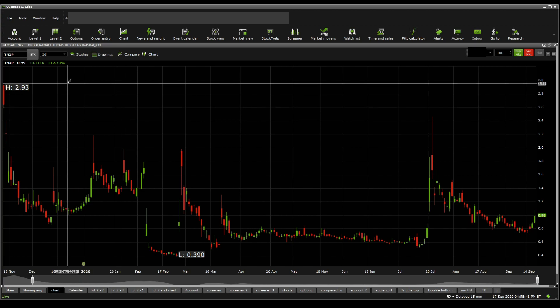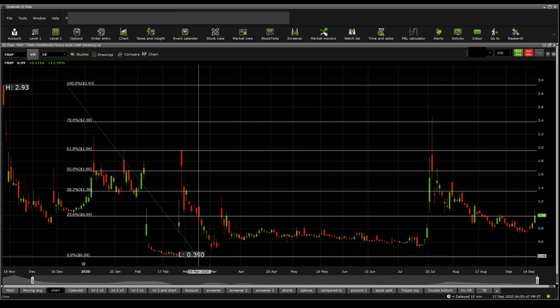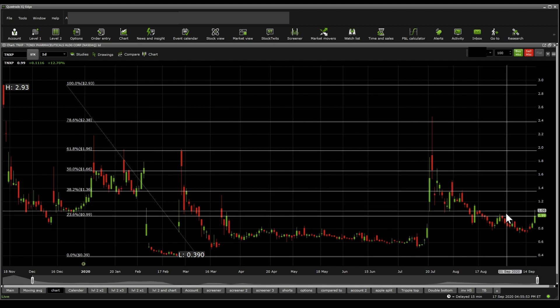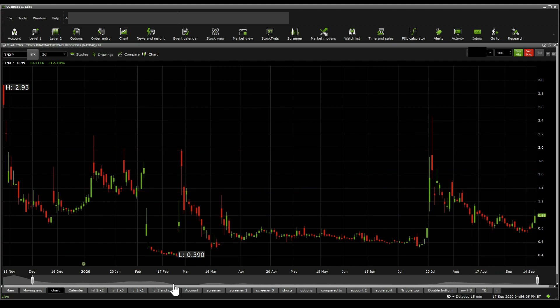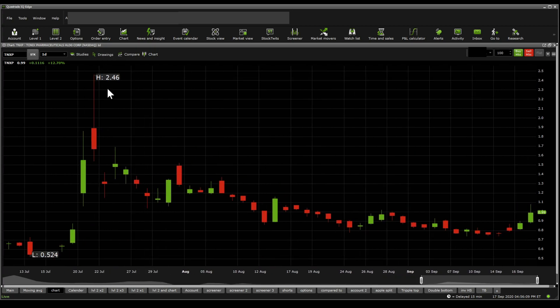Moving on towards Fibonacci retracements and supports and resistances to try to understand better the movement of the stock. We can get to see that it is breaking that Fibonacci retracement of 99 cents, and it has been rejected previously once around the 27th of August, and it's currently sitting just on that as a strong resistance. If it does break that, there is potential there.